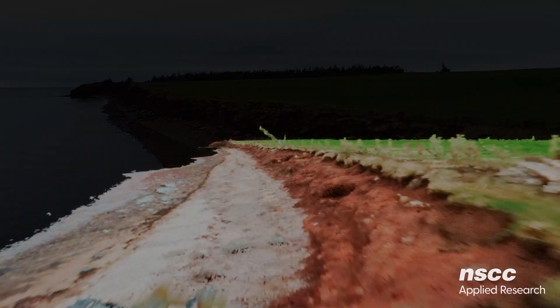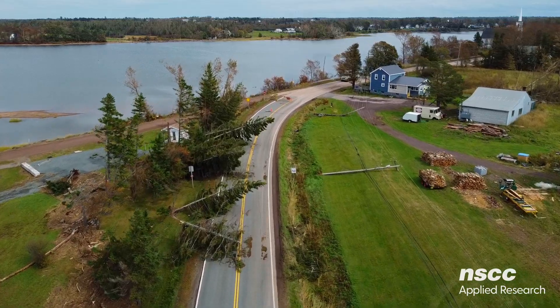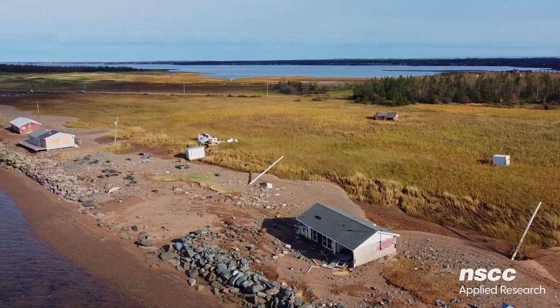Our investment in LIDAR and other survey equipment helps the public understand and address the risk of flooding and coastal erosion. These measures have been taken to ensure the long-term sustainability of Nova Scotia's beautiful coastline.